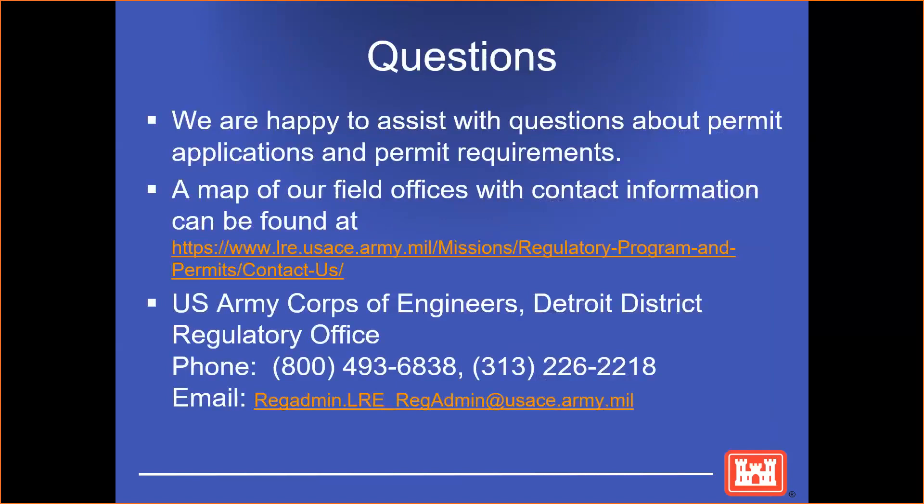We're happy to assist with any questions about permit applications and permit requirements. A map of our field offices with contact information can be found at this link, or you can contact us at this phone number or email. I'll now take any questions.